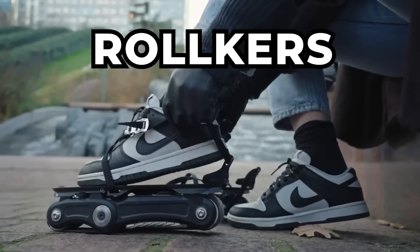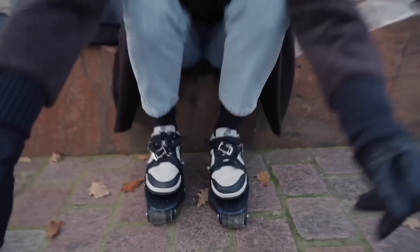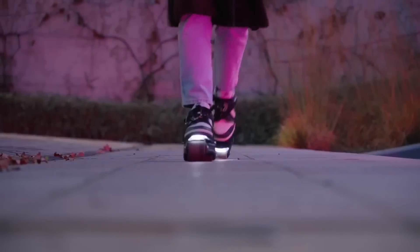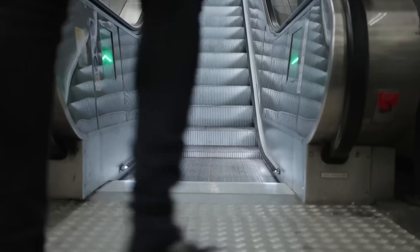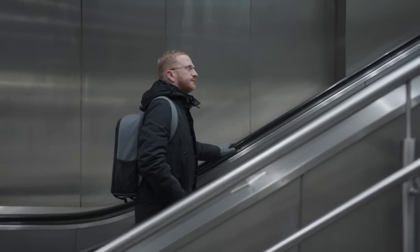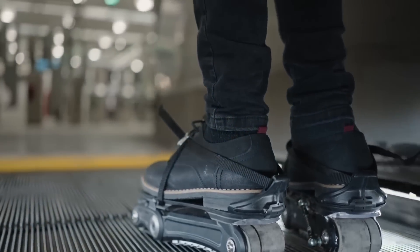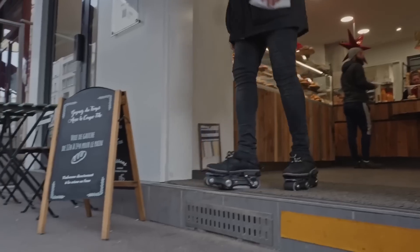And finally, check out these electric skates by Rolkers. These strap on to your existing shoes and make you walk up to 2 times faster with a top speed of 7 miles per hour. There's no remote with these — they also have AI built-in that will learn how you walk and adapt automatically to your walking speed. They have the battery built-in, but the range is not as high as the others, with only about 2.5 miles on a full charge. The Rolkers are still in development and set to come out in the next few years with a price tag of around $700.